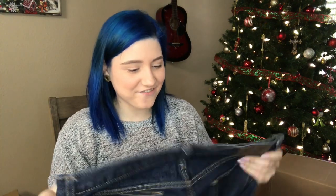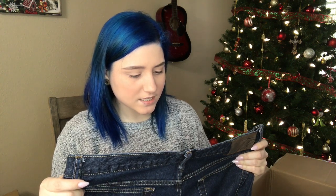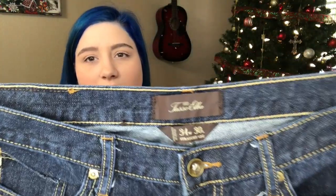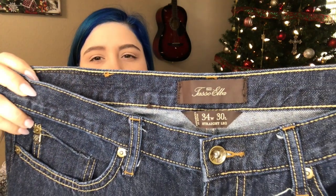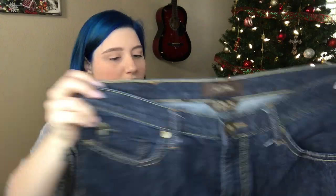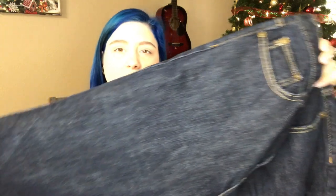We have — is that Tasso Ella? 34W by 30 long, straight leg, dark wash, definitely men's. Nice dark wash, I don't really see any distressing — this is in really, really great condition. I haven't sold this brand before, so I'm pretty excited to check it out.